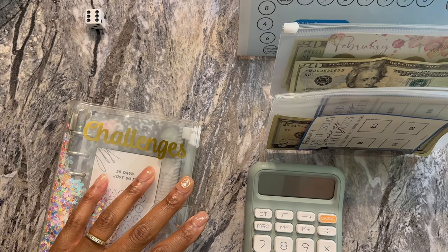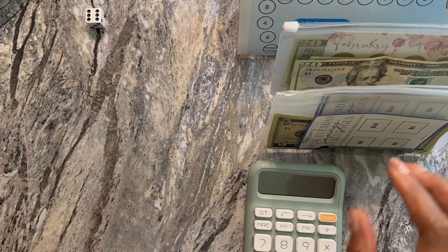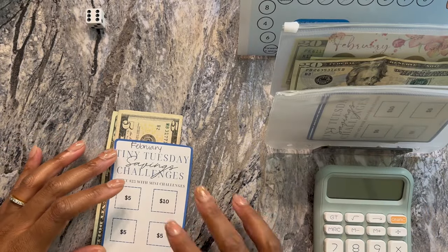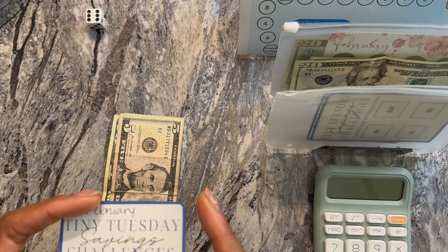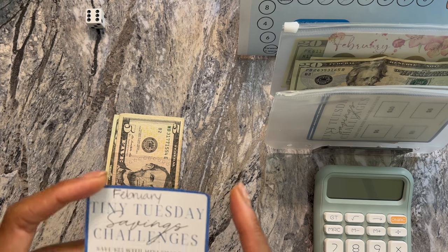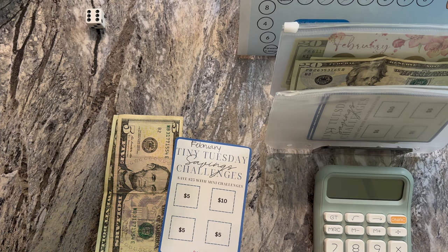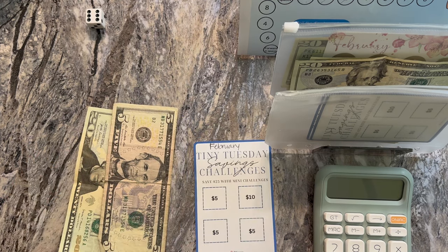I want to first start with the mini Tuesday savings challenge. I'm going to slide this out of the way. This is the $25 one, and it was created by the Almost Organized Owl — one of her free printables. So I'm going to start with this one. It's $25 and I have $25 already set aside.